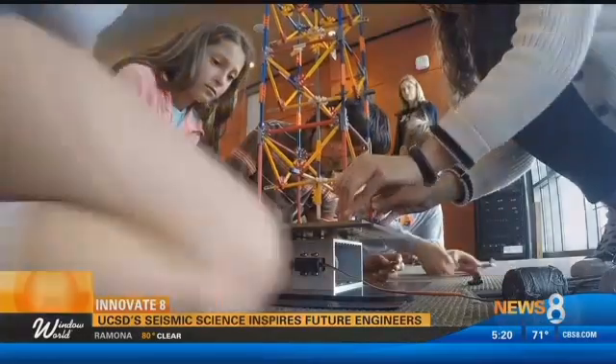Dan Cohen, Innovate 8. And if you are interested in bringing Seismic Science to your school, we have posted a link with more information — just go to cbs8.com and click on the hot button.